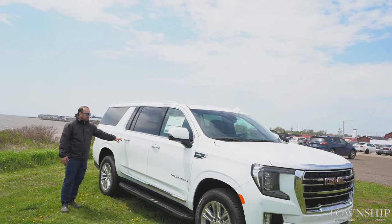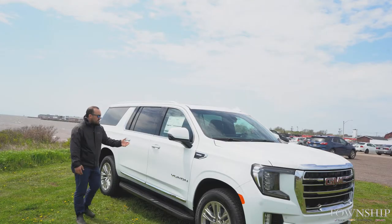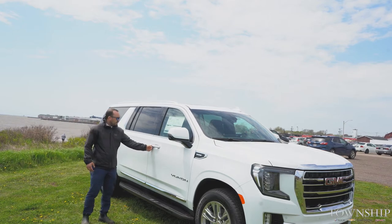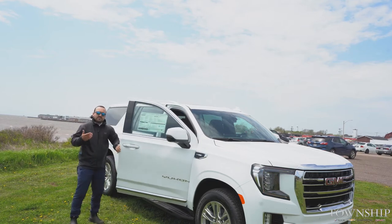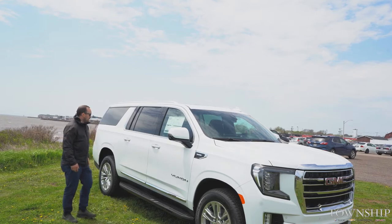Your keyless entry — there's a little button right on your door handle. If you push those it's going to unlock the door for you. So if you have kids, groceries, things like that, you can keep your key in your pocket, push your button, and it's going to lock or open your door. You can hop right in — it's full keyless with a push to start. You don't need to take the key out of your pocket to drive this vehicle home.